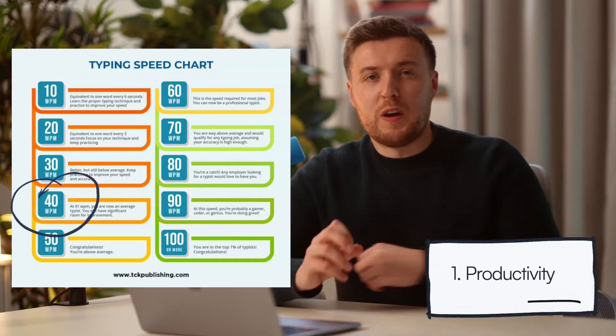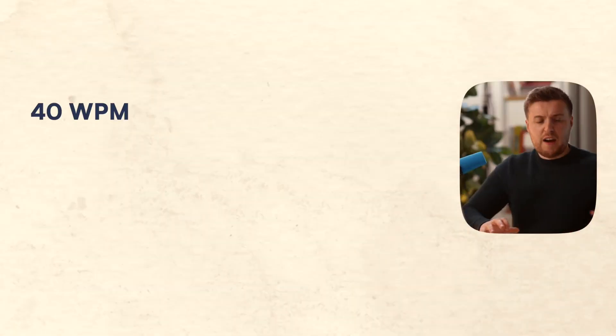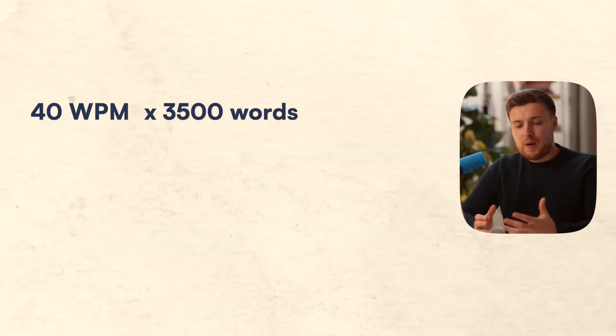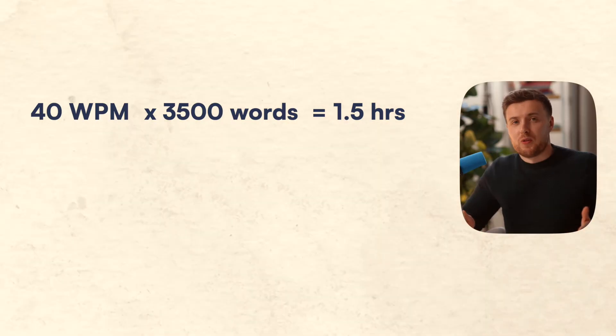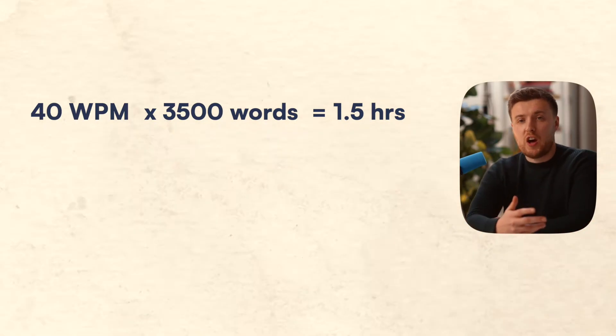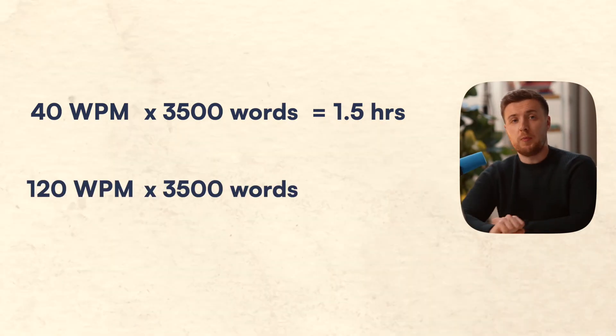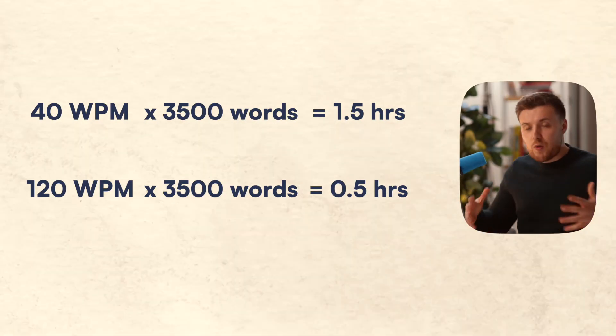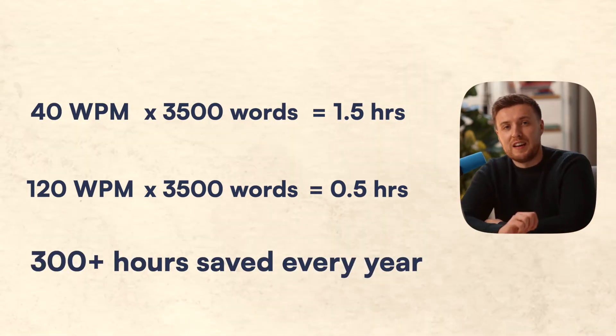Firstly, productivity. The average typist types at around 40 to 50 words per minute. And let's say that the average person writes about 3,500 words per day — we'll be typing for around one and a half hours on a typical day. But if we just increase our typing speed to around 120 words per minute, we'll be able to write the same number of words in just 30 minutes, saving us a crazy 300 plus hours in a year.